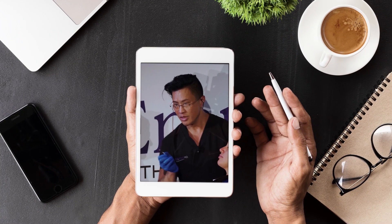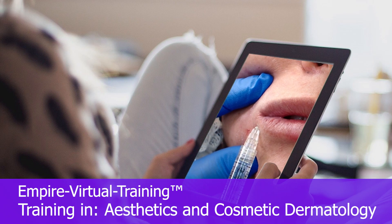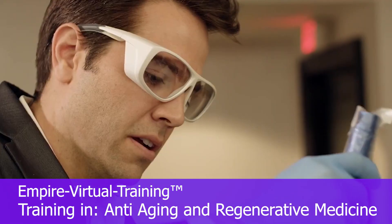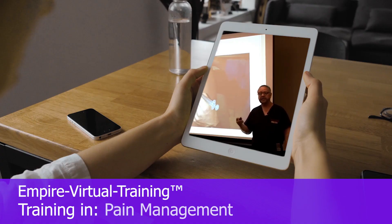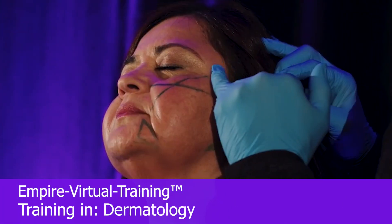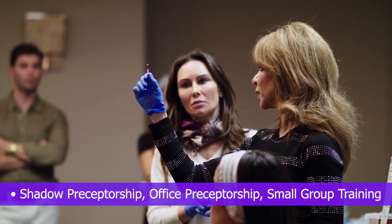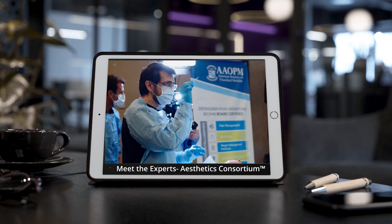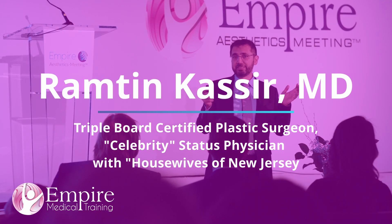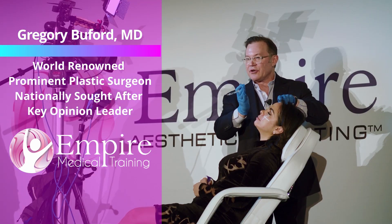Looks like my entry point is going to be right here. It's important to note the depth of placement. This is the only one that we want to do.